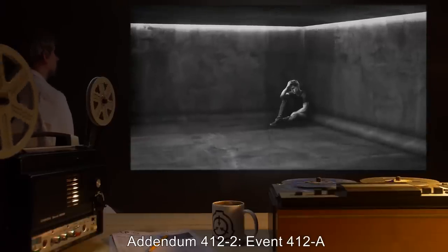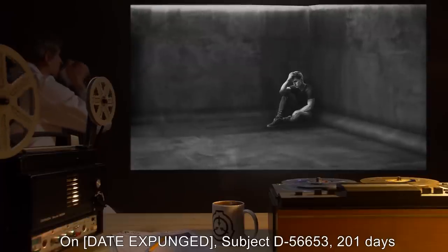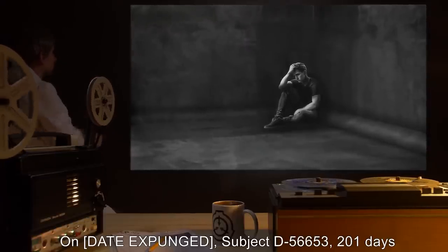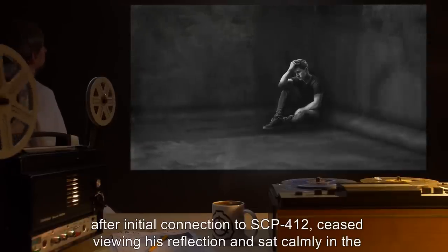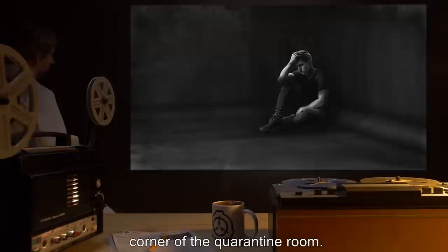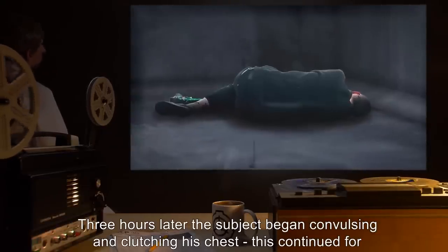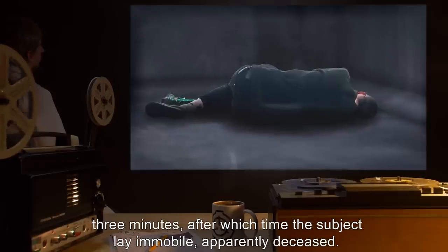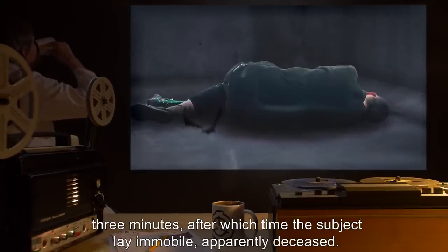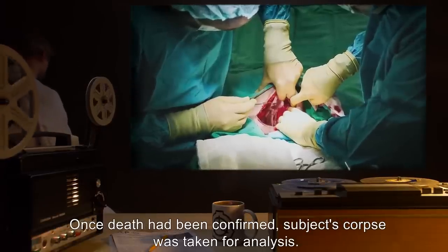Addendum 412-2: Event 412-A. On date expunged, Subject D-56653, 201 days after initial connection to SCP-412, ceased viewing his reflection and sat calmly in the corner of the quarantine room. Three hours later, the subject began convulsing and clutching his chest. This continued for three minutes, after which time the subject lay immobile, apparently deceased. Once death had been confirmed, the subject's corpse was taken for analysis.